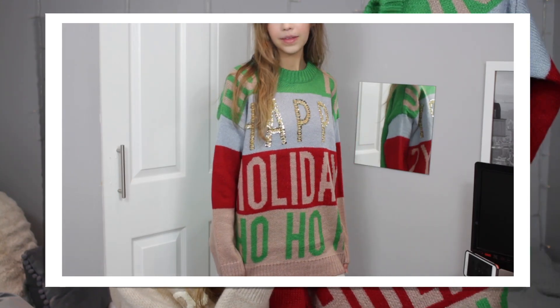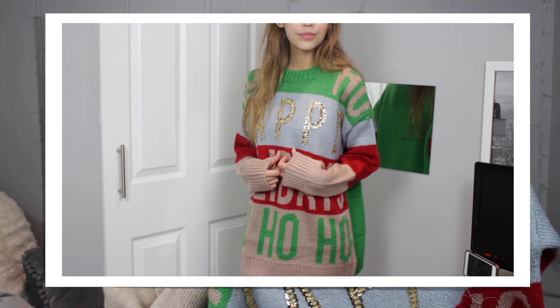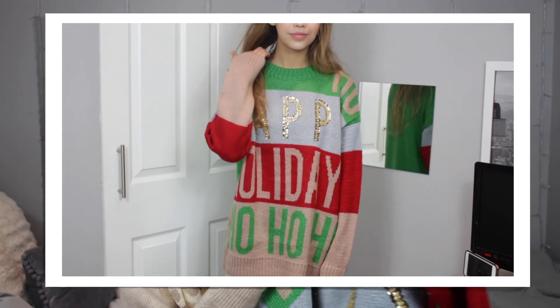So the first jumper I tried on was this Christmas embellished oversized jumper and this was £30. This one immediately stood out to me because I just thought, well, we've got to have a few tacky jumpers, don't we? I mean, if this is not tacky, I don't know what isn't. You've got your greens, you've got your reds, you've got your sparkles, it's all over the place. I just thought if you're going for the tacky Christmas jumper, this is a really nice one to go for. It's really cute and simple, you get a little bit of sparkle and it just screams Christmas. It's what we love in a Christmas jumper.